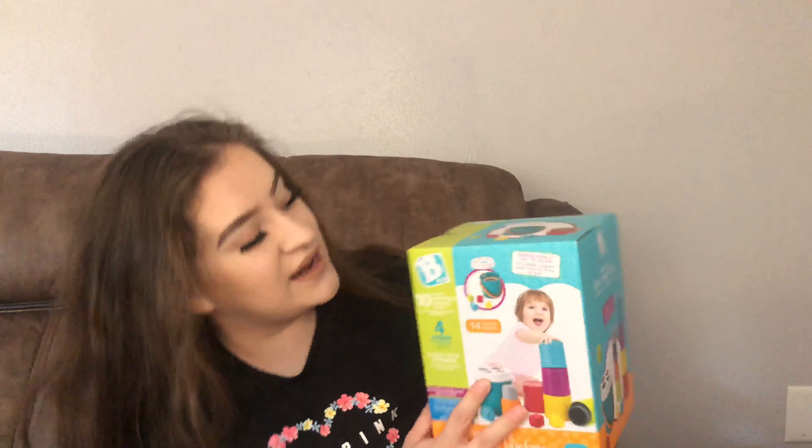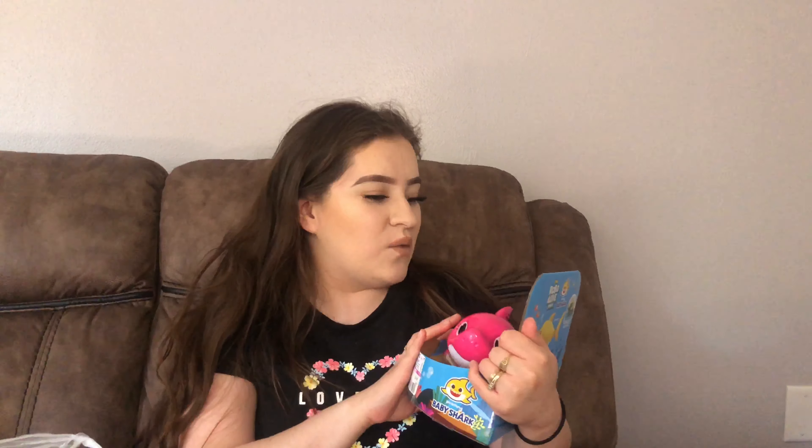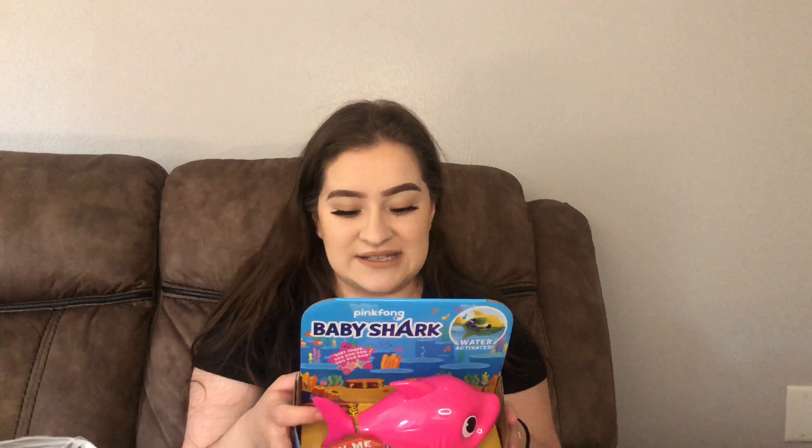Next from Ross I got some stackable toys for my daughter — I only paid $4 for those. Unfortunately there were no baby clothes in her size, everything was newborn zero to three months. I also got her a Baby Shark water-activated toy that sings and swims at the same time — she's obsessed with Baby Shark. That was on clearance for $4.99.